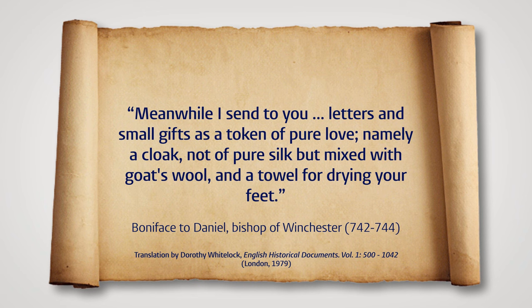Indeed, even clerics would send one another silk clothes as a gift, as the following example from a letter by the 8th-century missionary Boniface to one of his friends reveals: 'Meanwhile, I sent to you letters and small gifts as a token of pure love — namely a cloak, not of pure silk but mixed with goat's wool, and a towel for drying your feet.' Apparently, unlike Alcuin, Boniface thought that silk clothing would not look too bad on a bishop. We can only agree.